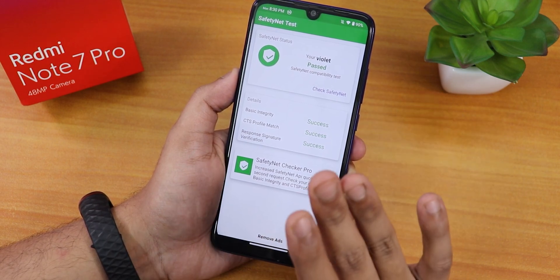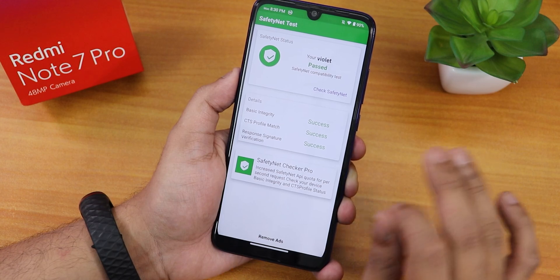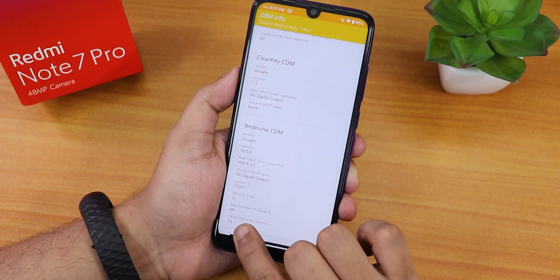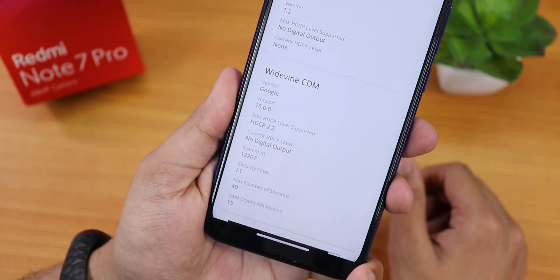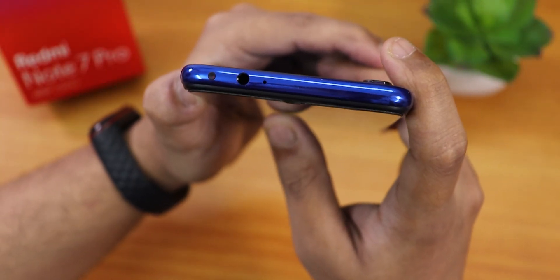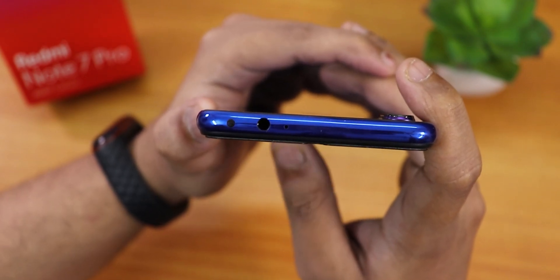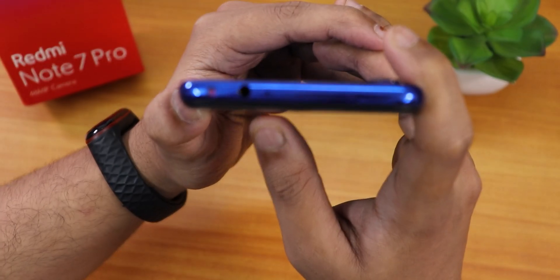Regarding safety net — it passes right out of the box on this ROM, so you can use banking apps without worry. DRM info shows L1, meaning you can stream Netflix or Amazon Prime in 1080p. The IR blaster works flawlessly out of the box, tested with the LED RGB Remote app. You can also use Mi Remote — the IR blaster works fine with no issues.